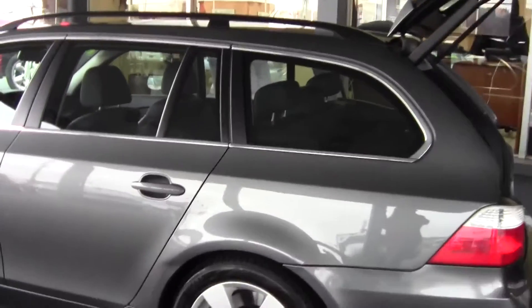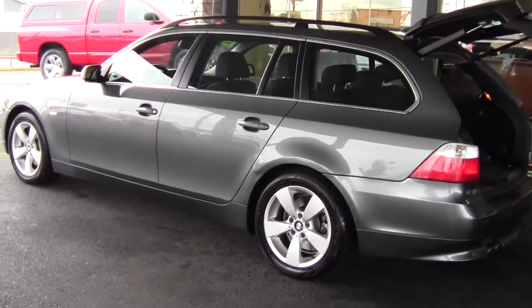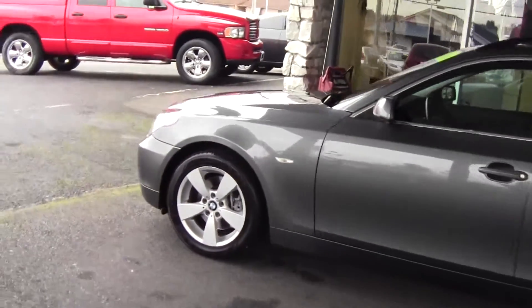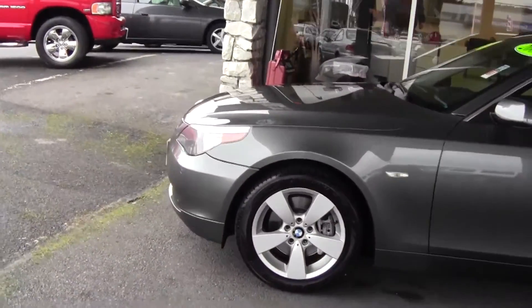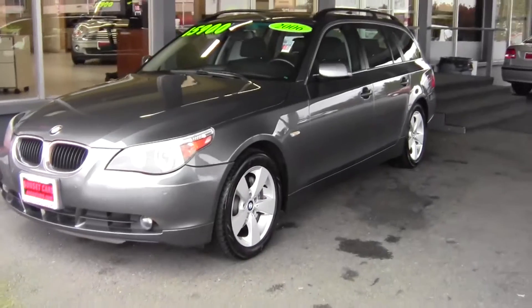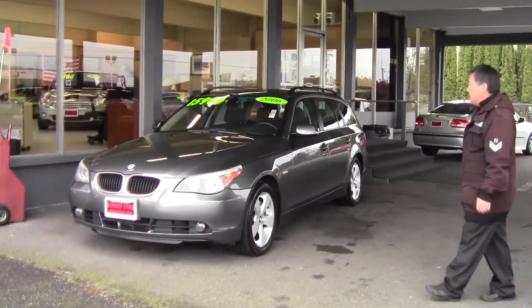It's in gorgeous condition all the way around. Navigation, power heated leather seats, power moonroof, and the whole nine yards. It's a beautiful vehicle, ladies and gentlemen. If you want all-wheel drive performance without the bulk of a full-size SUV or even a midsize one, this gorgeous 530i XI wagon is it.